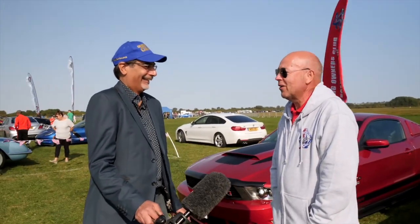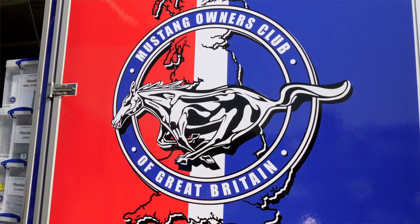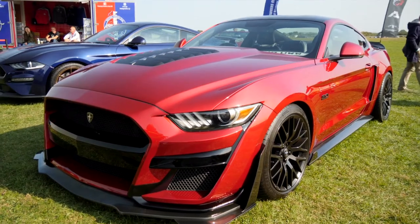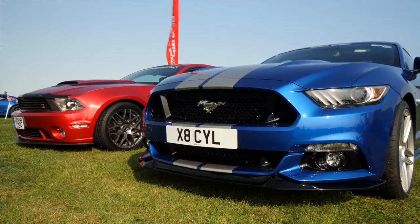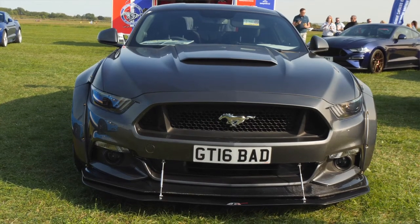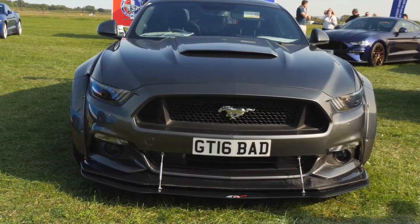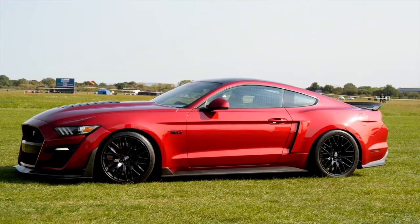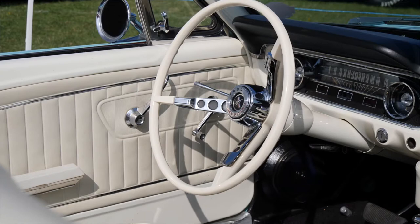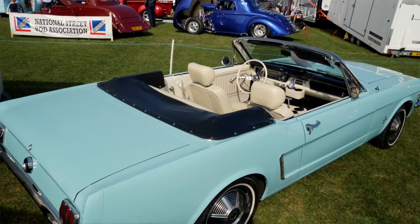The club has got 2,000 members and actually started 41 years ago this year. It started off with just two friends meeting up at Sandapod who both owned Mustangs — they arranged to meet at a pub on a Friday and it's grown from there. Now we've got members all over the UK as well as all over the world. Mustangs have been probably the most featured car in movies and TV shows — do a lot of people equate to it that way?